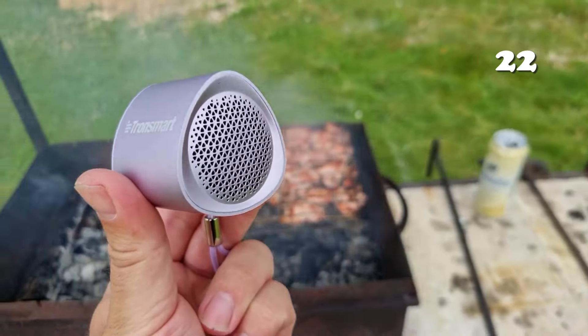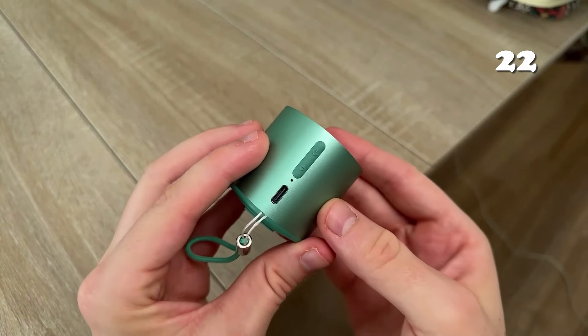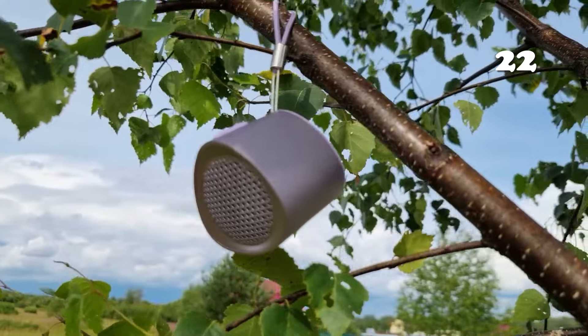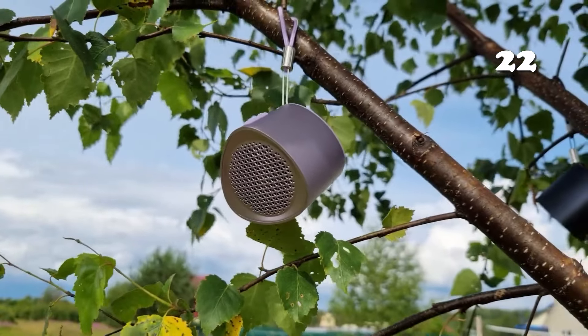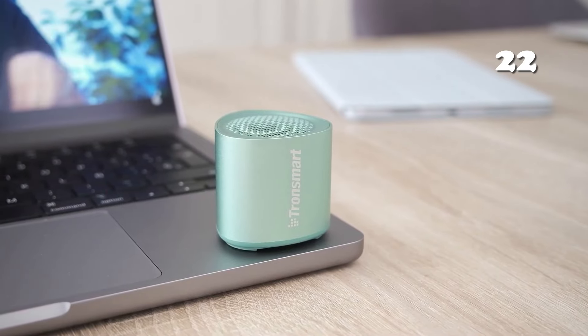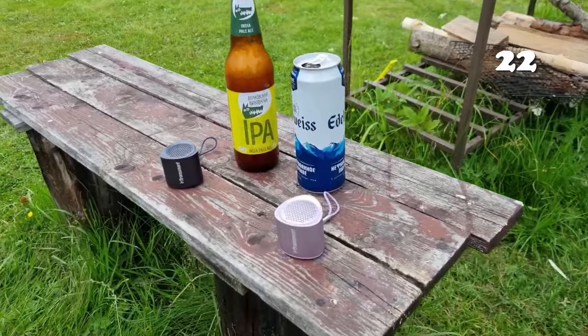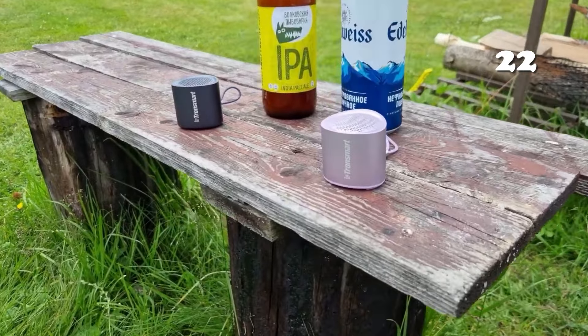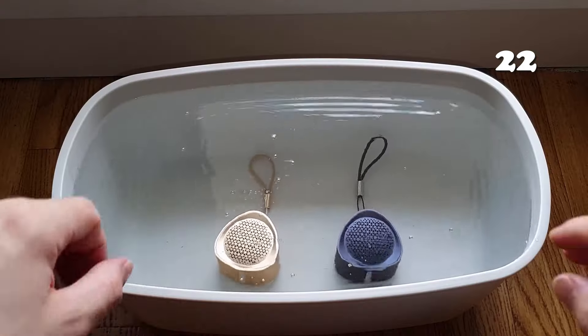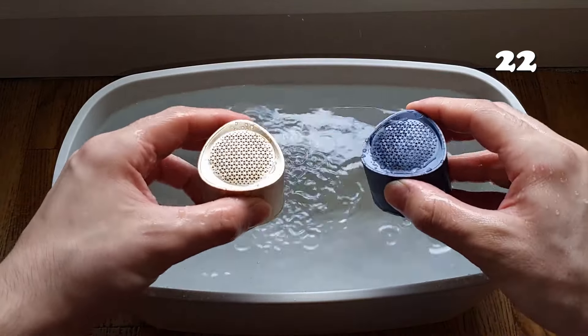How can something so small deliver such big sound? The Tronsmart Nemo portable Bluetooth speaker combines compact size with powerful 5W sound, offering crystal clear audio wherever you go. IPX waterproof and built for the outdoors, it's perfect for travel with up to 12 hours of battery life. Pair two for stereo sound and enjoy hands-free calls with ease. Music on the move just got simpler.